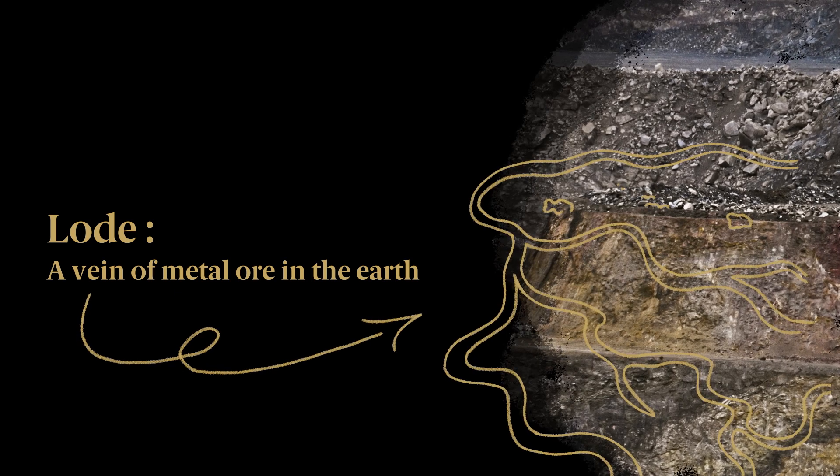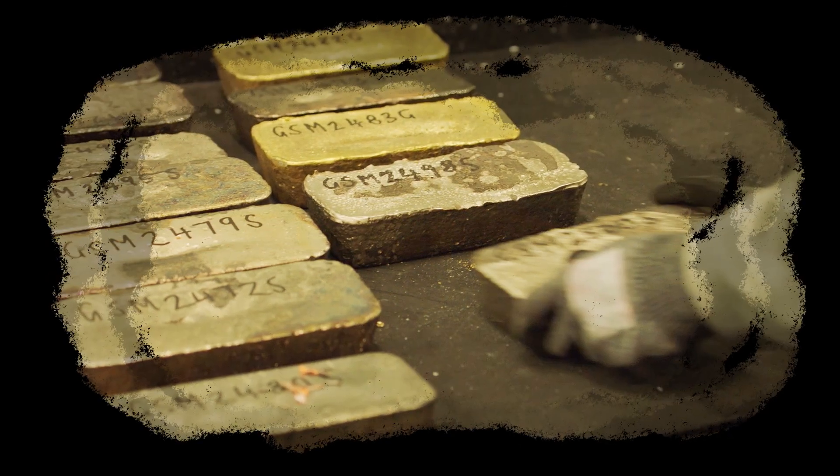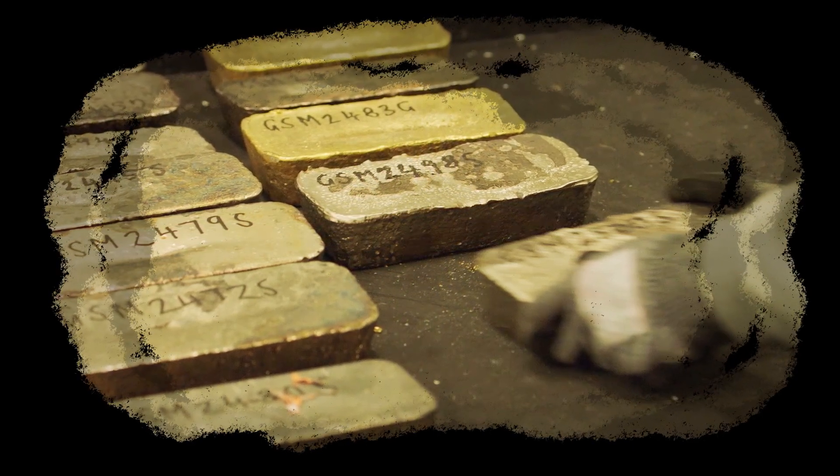Extracting the gold-bearing ore involves cutting steps into the Earth's surface. Ore that is recovered by modern mining techniques is a mixture of gold and other minerals, which is semi-processed into what we know now as dore.